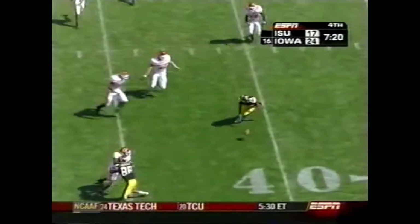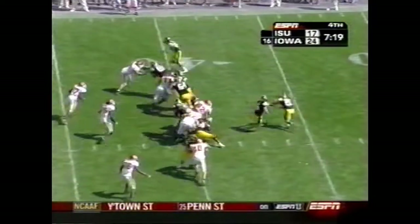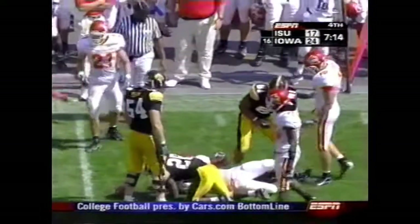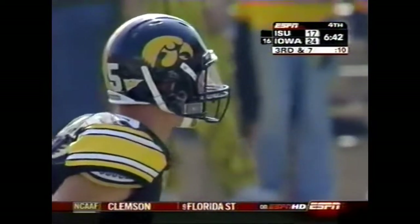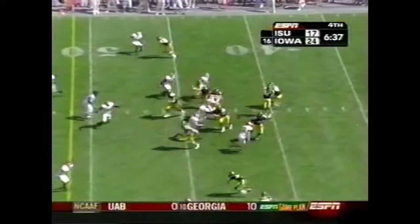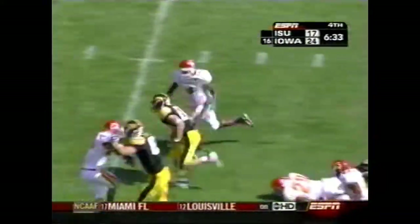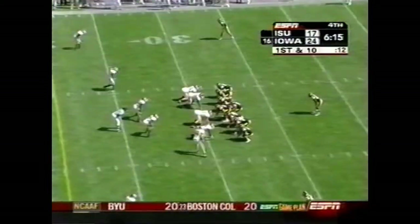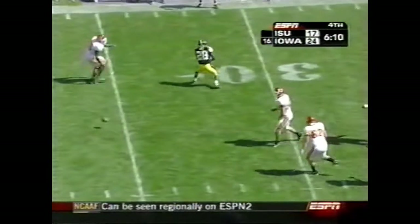Tate now with an opportunity to put this game away. Tate has had great success going up top — Sims spelling Albert Young again. He picks up three yards. This is a big third and seven — it is complete to Andy Brodell, and Brodell able to break it for a first down. He had six catches all of last season. Brodell making his presence known with two catches from the 31.